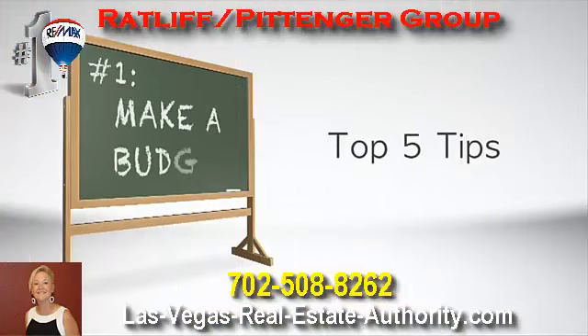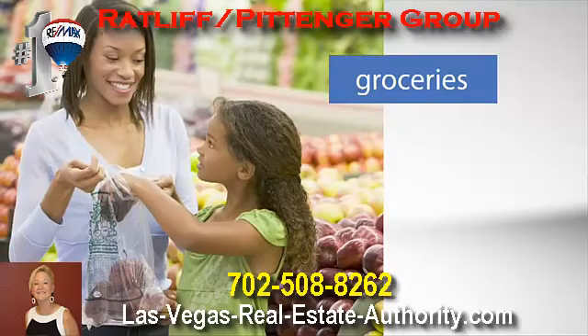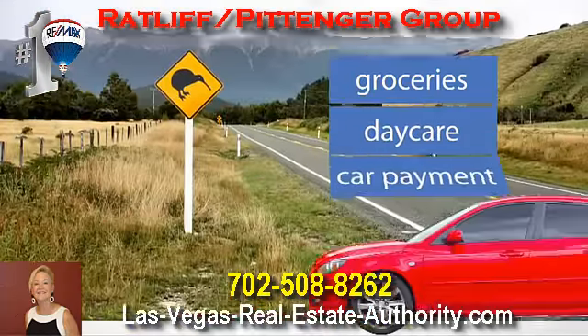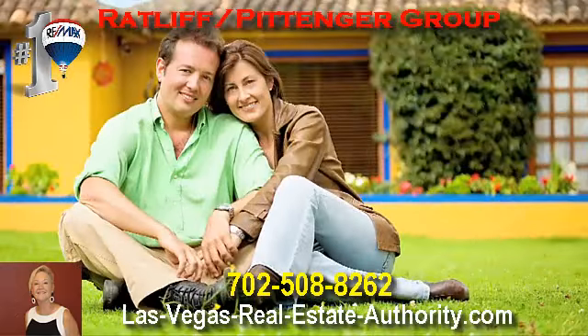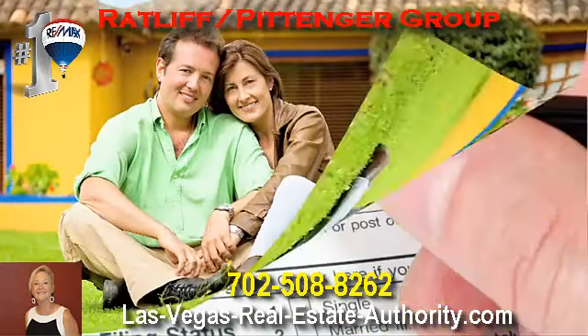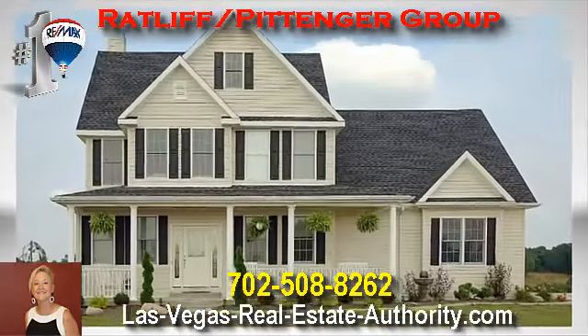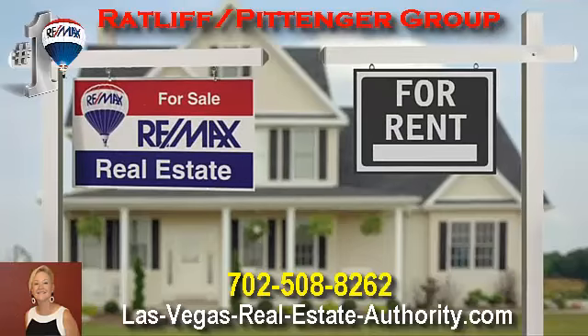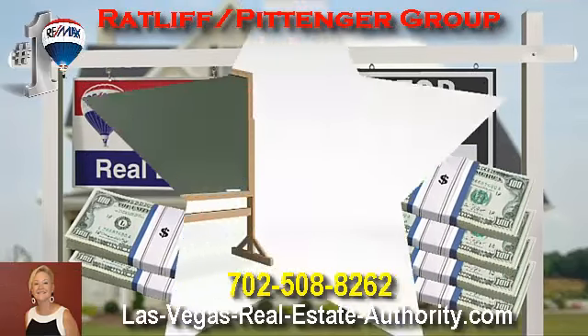Number one: make a budget. Find out exactly what your expenses are — how much you spend on your weekly trip to the grocery store, daycare, car payment, credit cards, and more. Buying a home is a big commitment, and homeownership could offer some great benefits like income tax deductions. And depending on how much home you buy, some families find that a mortgage payment can actually be less than what they're paying for rent.